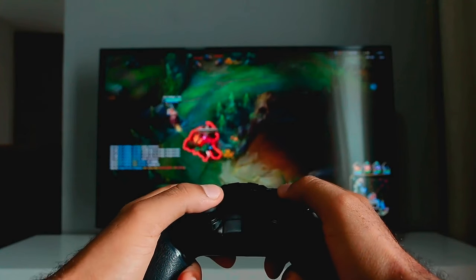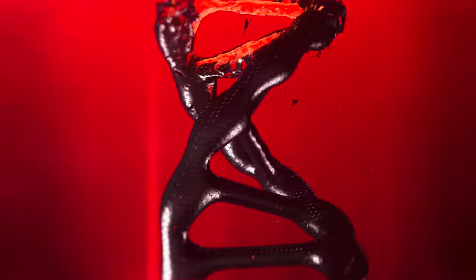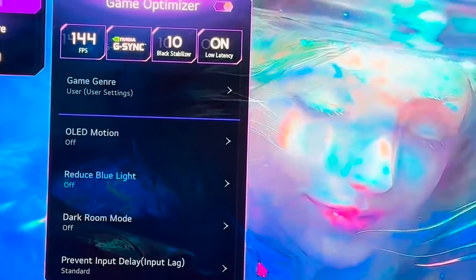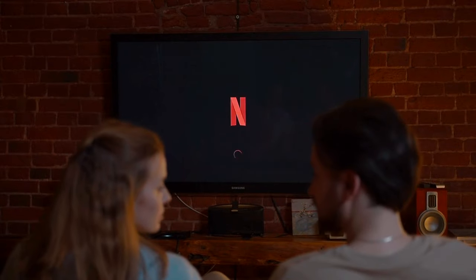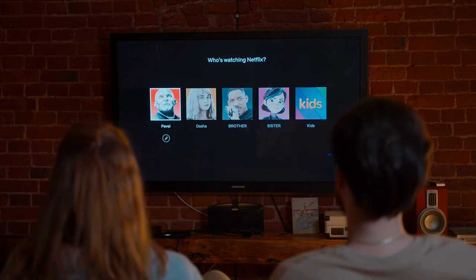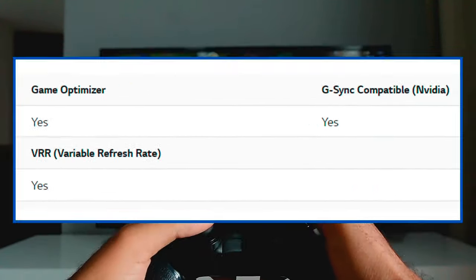Comparing pure specs between the two sets, one thing that immediately jumps out is the difference in refresh rate. While the G3 has a respectable 120Hz, the G4 leaps to 144Hz. That might seem small to most people, but if you're a serious gamer or watch many action movies with fast movement, you'll likely notice the difference. The G4 also has support for both ALLM and VRR, plus NVIDIA G-Sync certification.